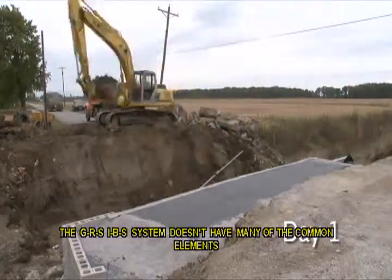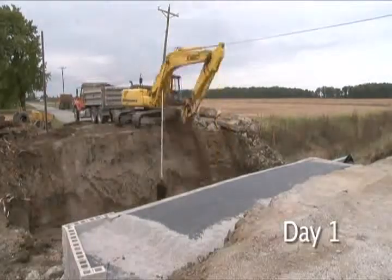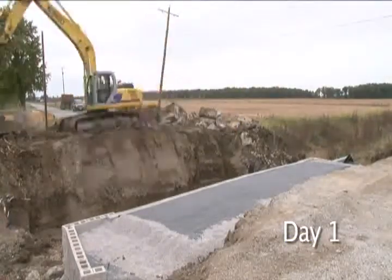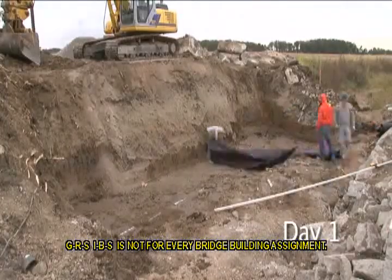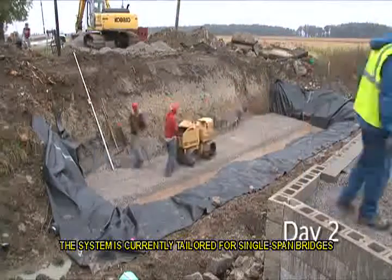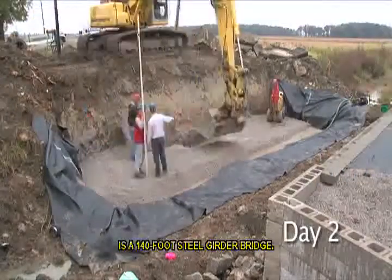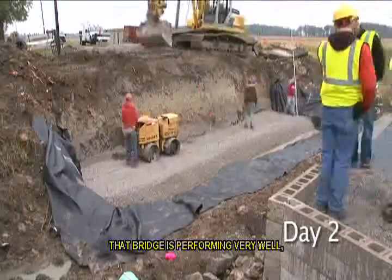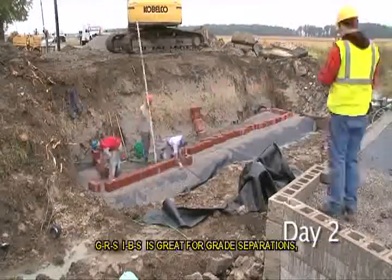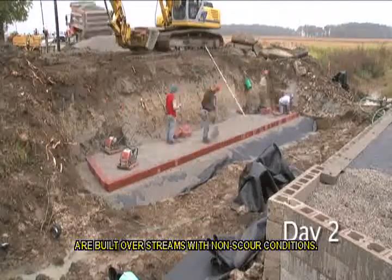The GRS IBS system doesn't have many of the common elements associated with the traditional bridge, particularly those leading from the roadway to the bridge. For example, it doesn't have an approach slab or a sleeper slab, and it eliminates the bridge bearings. GRS IBS is not for every bridge building assignment; however, it is a perfect solution for smaller, single-span bridges. The system is currently tailored for single-span bridges up to 140 feet. The longest bridge constructed to date is a 140-foot steel girder bridge, performing very well even throughout its thermal cycles, with no adverse effects seen on the approachway. GRS IBS is great for grade separations, although bridges completed to date are built over streams with non-scour conditions.